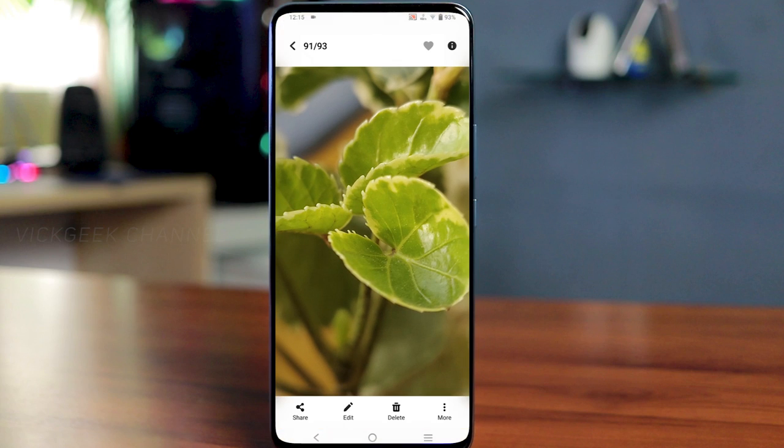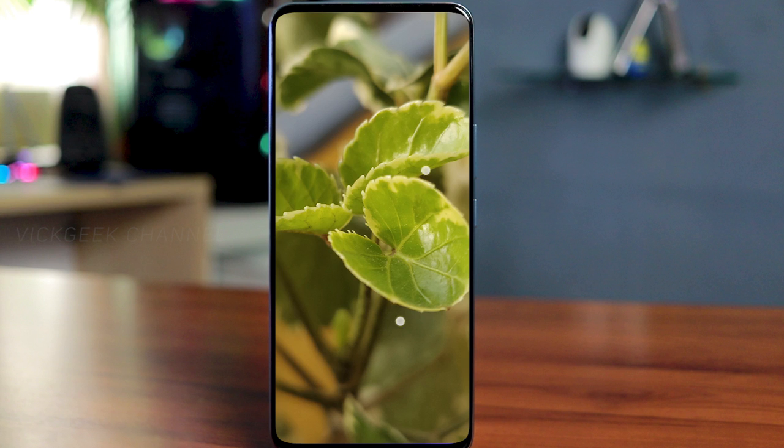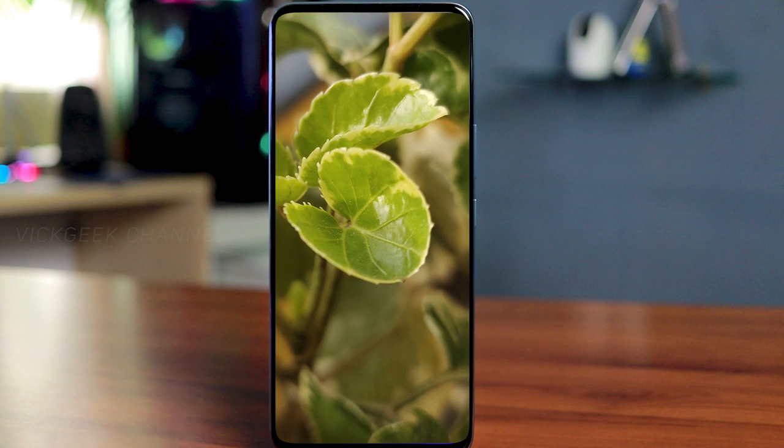The 2-megapixel macro camera is absolutely unusable — it captures very blurry shots regardless of lighting conditions. If you're buying this phone specifically for macro photography, avoid it. That said, I don't think most buyers would purchase this phone just for macro capability.